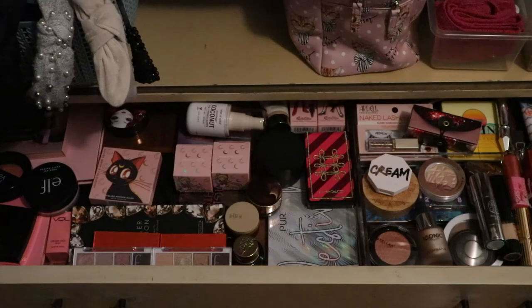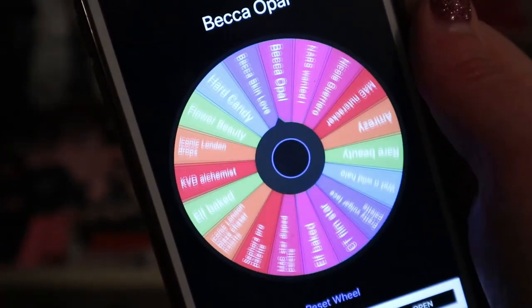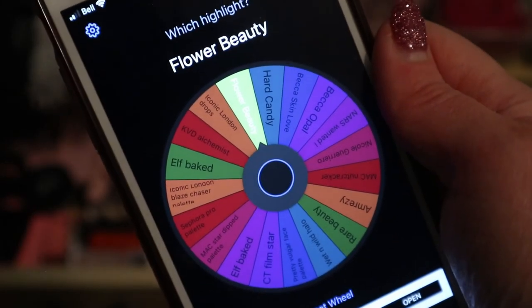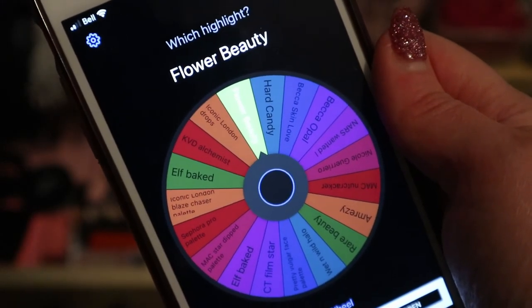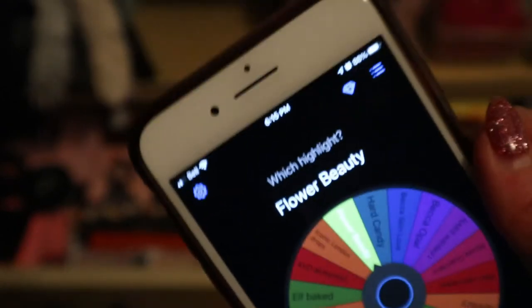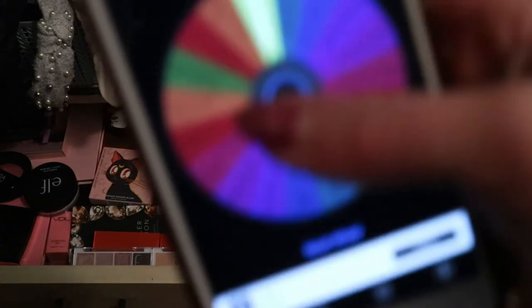Then we have highlight - I already have blush and highlight in both those palettes. The Flower Beauty highlight - wait, I just said I was putting that away because I used it too much. So let's pick something else.